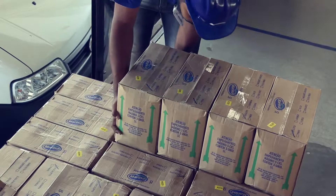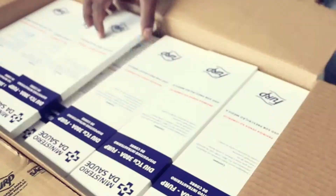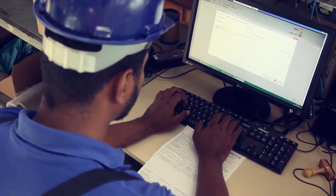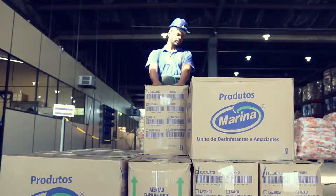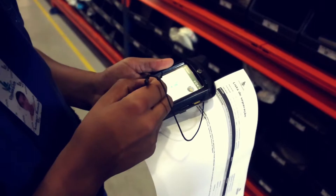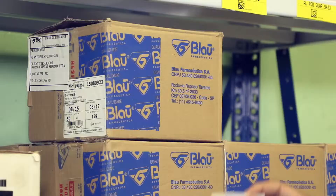Upon product reception, the UniHealth team performs extensive checking of products regarding purchase order, physical integrity of the packaging, lot number, expiration date, and quantity delivered. All products are then registered at UniHealth's specialized software, UnilogWF, which enables exponential gains in inventory control, data security, information mapping and product traceability, among other features, receiving the first data matrix label, which identifies product, quantity, batch number and expiration date.